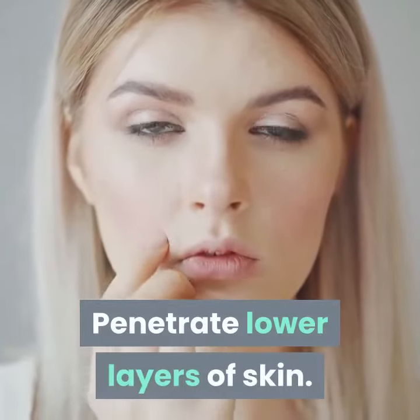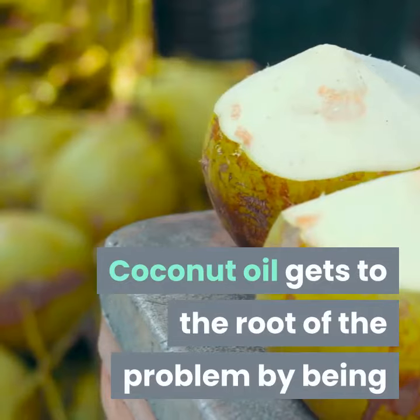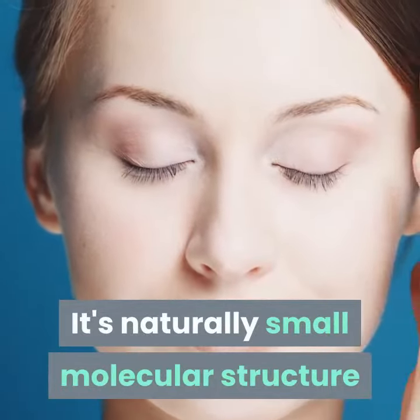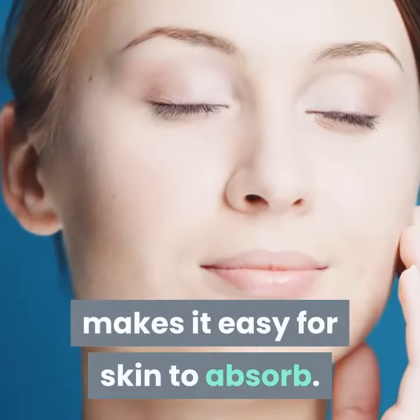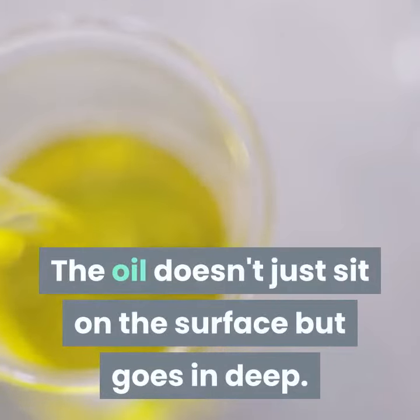Penetrate lower layers of skin. Coconut oil gets to the root of the problem by being able to penetrate deeply into the skin's layers. Its naturally small molecular structure makes it easy for skin to absorb. The oil doesn't just sit on the surface but goes in deep.